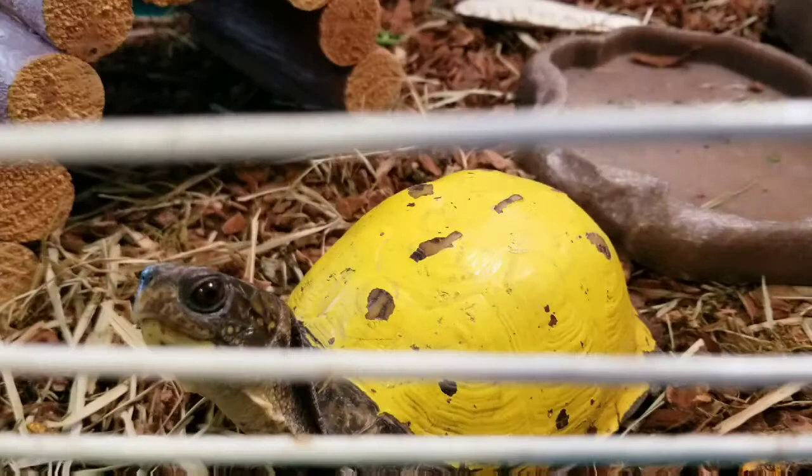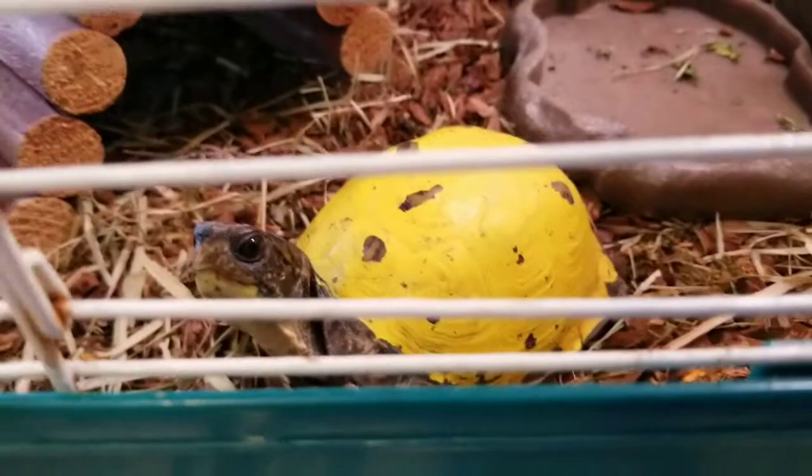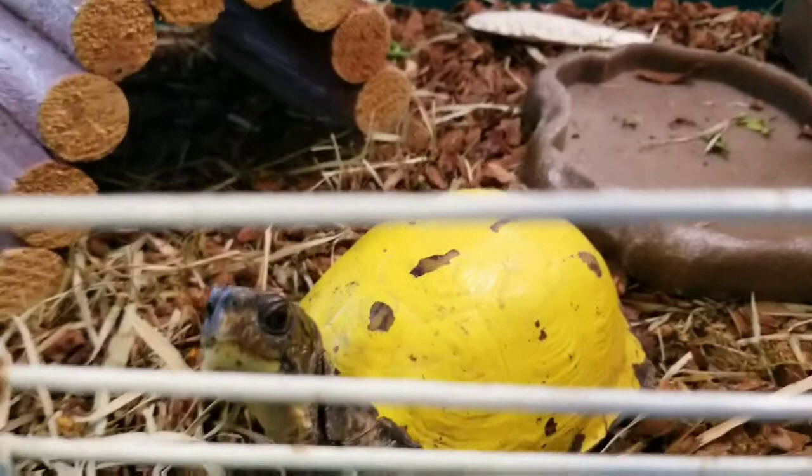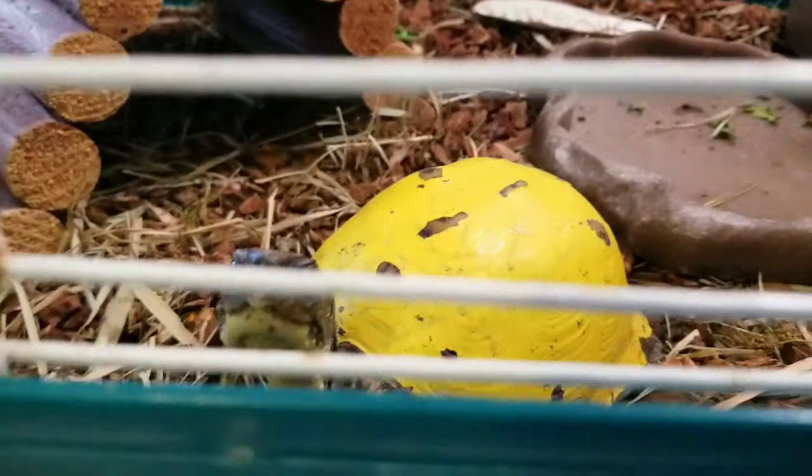Checking on Buttercup — she looks good. I really only feed the box turtles once a day or every other day, because what I'm feeding them is higher nutrition than what they might find in the wild and you don't want them to become obese — a fat animal does not do well in the wild. We check on everybody, make sure they have clean water.